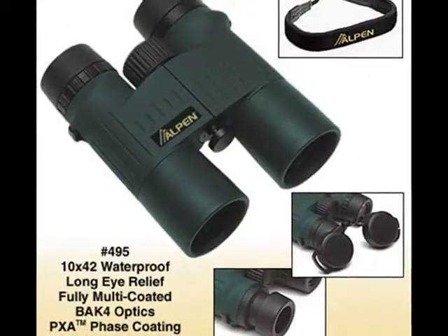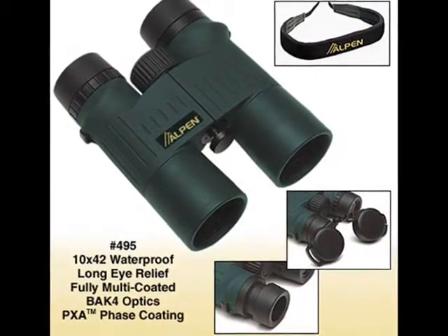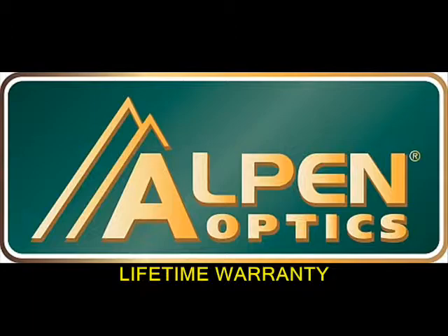Also included is a durable nylon belt loop carrying case, rubber eyepiece rain guard, and soft yet strong neck strap. Add to this the security and peace of mind of Alpen's lifetime warranty against defects in materials and workmanship.